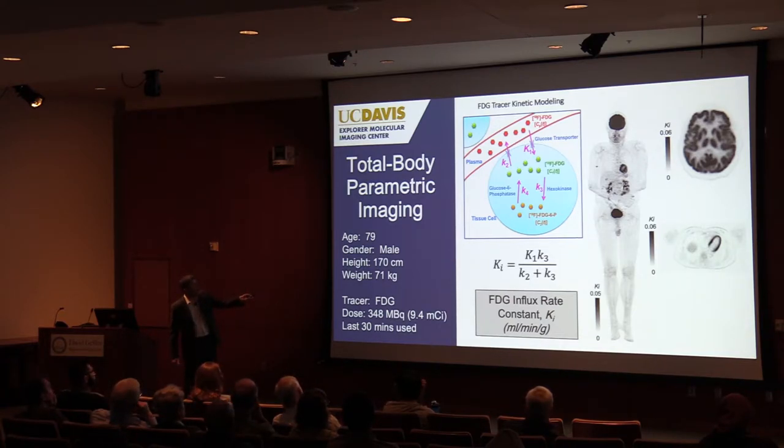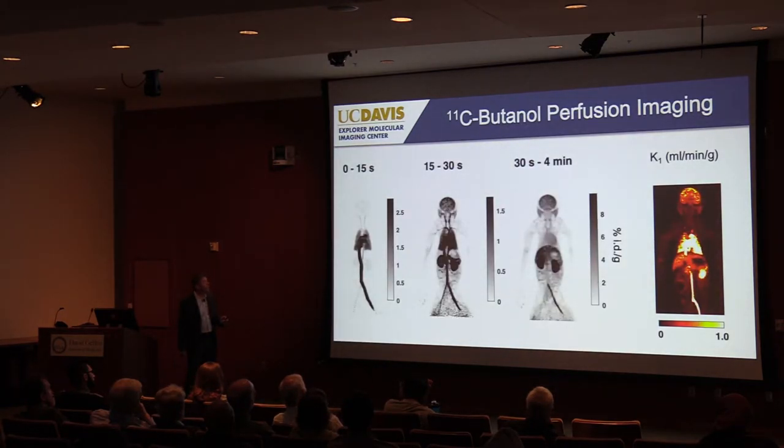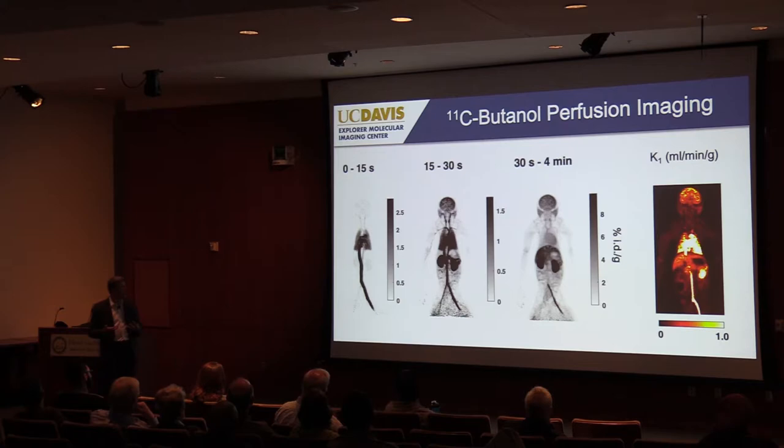Beyond FDG, one area we're very interested in is establishing methods for total body perfusion imaging, with a wide range of applications since many processes alter perfusion. For this we're looking at Carbon-11-butanol, a highly diffusive alcohol. We've been prototyping this in non-human primates, doing kinetic analysis to produce maps of blood flow or perfusion across the entire body, and we'll hopefully be translating that into humans fairly soon.